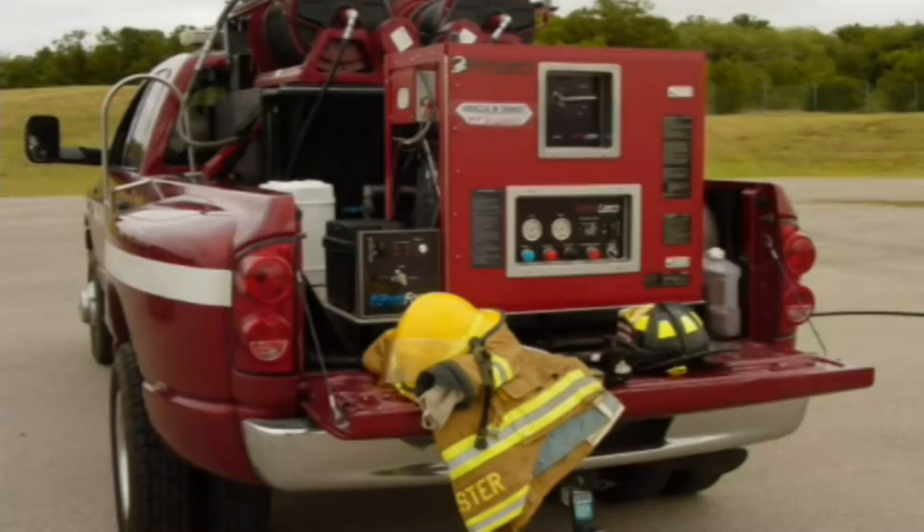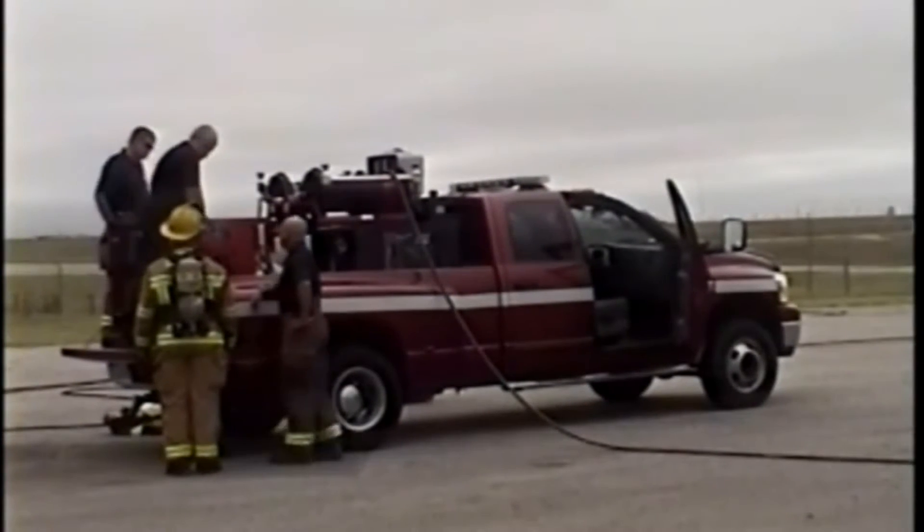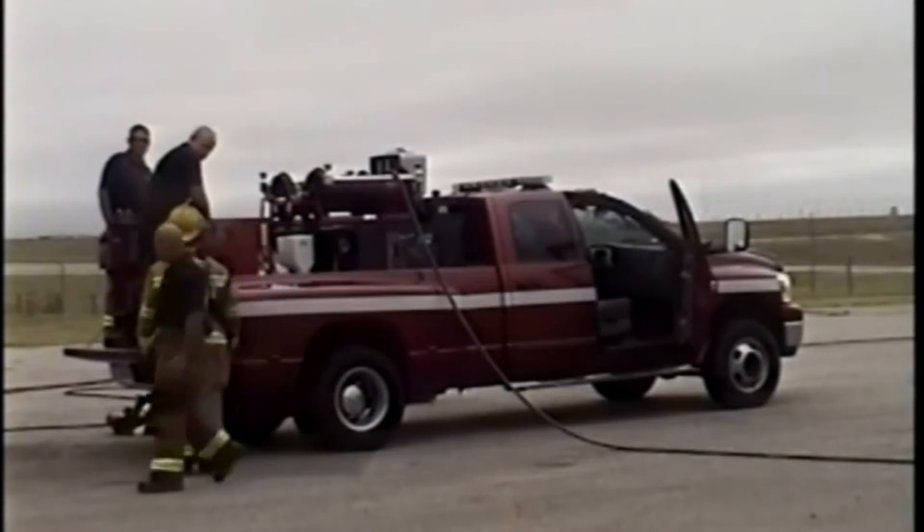Pyrolance is a piercing attack nozzle that uses ultra-high pressure water to pierce walls, roofs and ceilings. Once the barrier is penetrated, micro-droplets of water delivered at pressure exceeding 1,000 PSI cool the superheated gases rising from the fire.